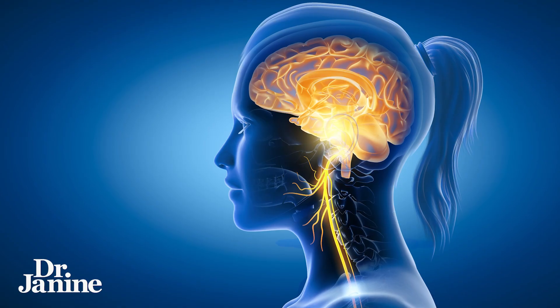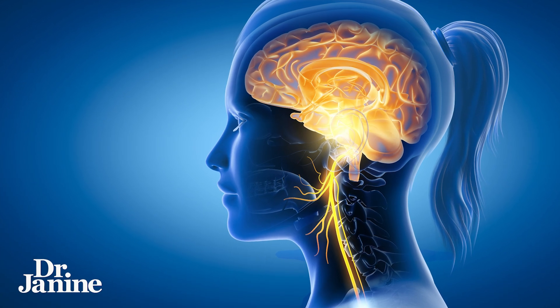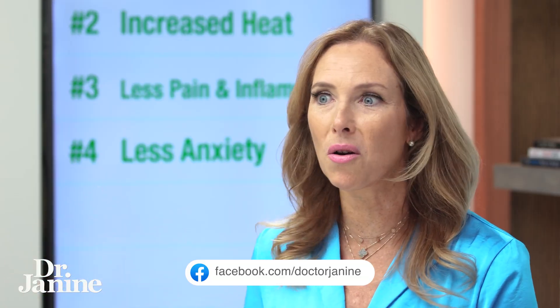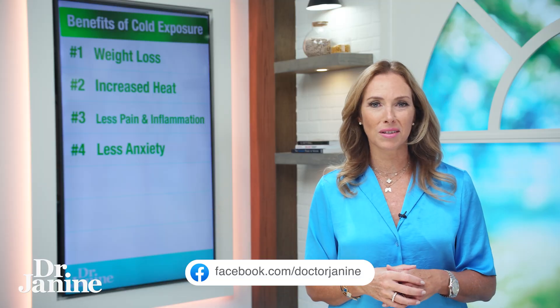Your vagus nerve will tend to shift more into the relaxed state — the parasympathetic part of the nervous system, along with proper breathing — rather than the sympathetic fight-or-flight, survival mode of your autonomic nervous system.